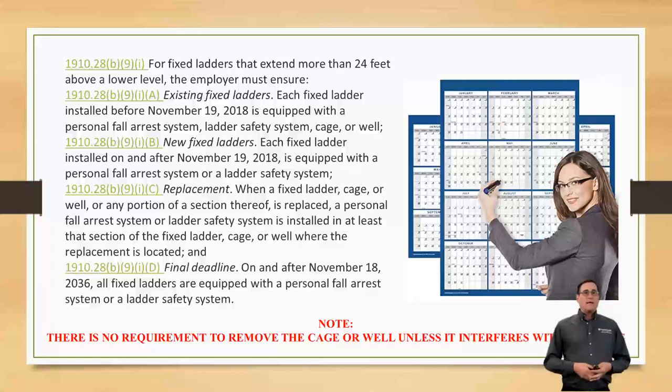For new ladders installed after November 19th, 2018, the ladder is equipped with a personal fall arrest system or ladder safety system. Gone is the cage or well as your primary. You can still have it on there, but it cannot interfere with what you're climbing. For replacement — when a fixed ladder, cage, well, or any portion of a section is replaced — a personal fall arrest system or ladder safety system must be installed in at least that section where the replacement is located. So if you happen to damage your ladder, you have to put one of those other approved options on it.